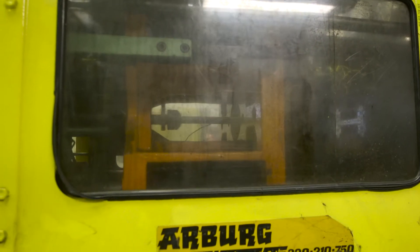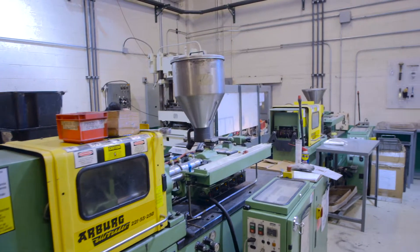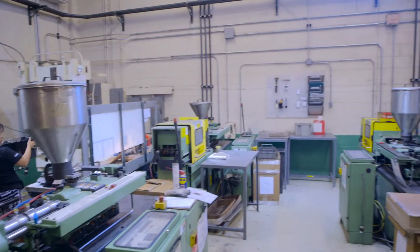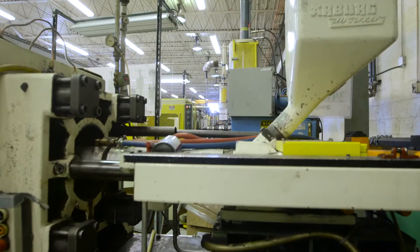With multiple molding machines ranging from 25 to 500 ton capacity, Woodland Plastics offers processes of injection, compression, injection compression, and insert molding to take your product from idea to finish.